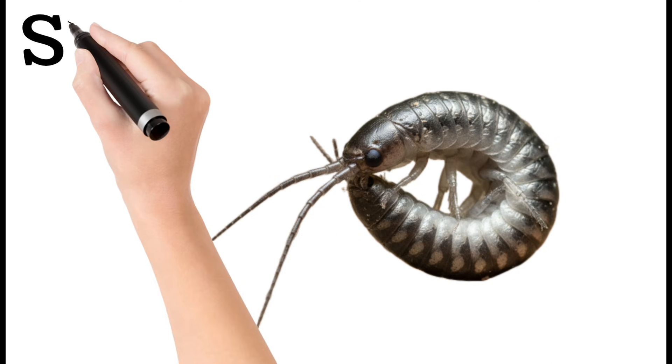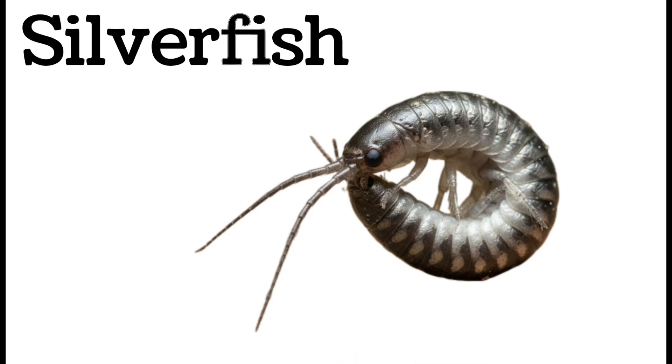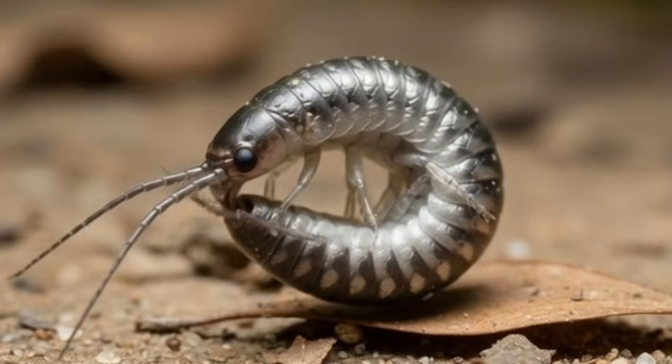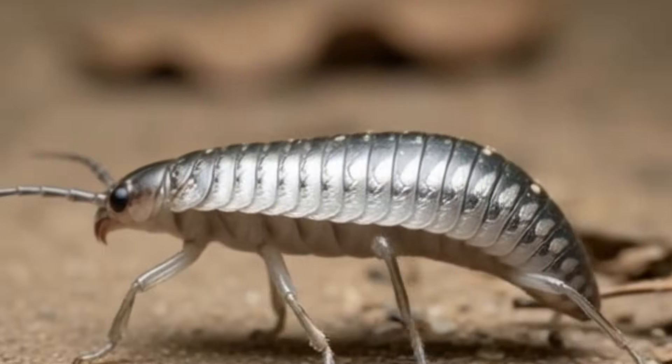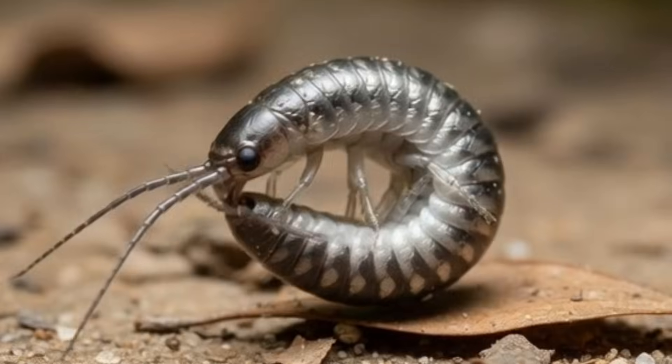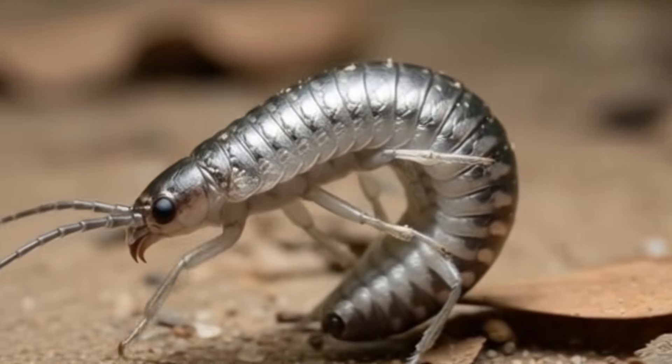Next, silverfish — a shiny, silver-colored insect. Silverfish move very quickly. They eat paper, glue, and old books. Found in damp places. They have a long, flat body.